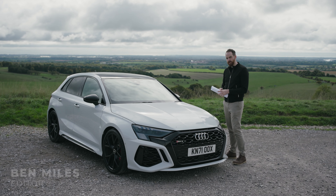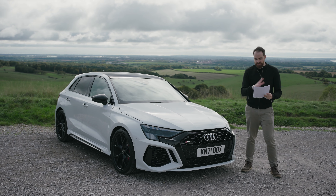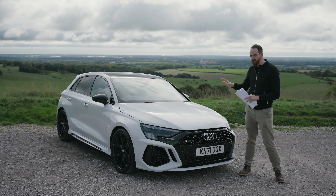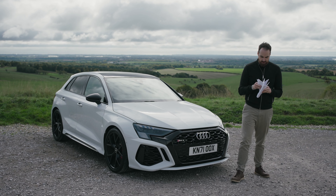So why am I banging on about the Fiesta ST again? Well, here I have all of the technical specifications and press releases and everything about the RS3, and if you have a flick through you'll see that ostensibly it's just another hot hatch, but it weighs 1.5 tons and it doesn't